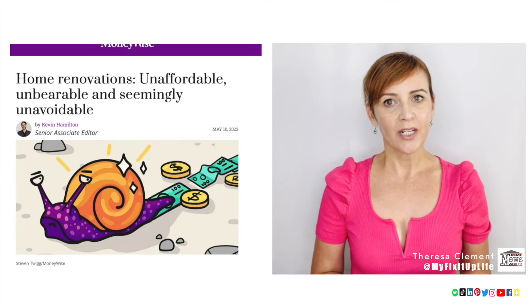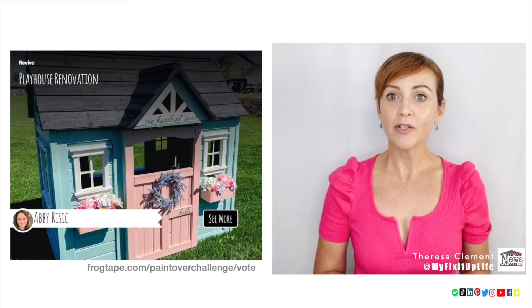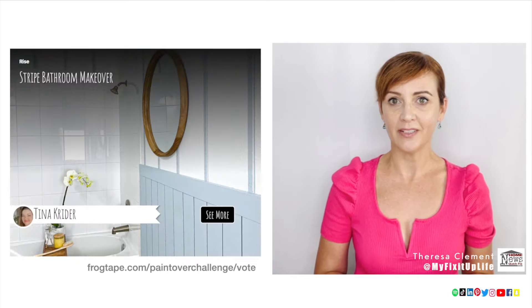But if you're looking for paint makeover inspiration, FrogTape is showcasing some of the season's best in their paint-over challenge. Plus, everyone who votes is entered to win a $1,000 gift card.